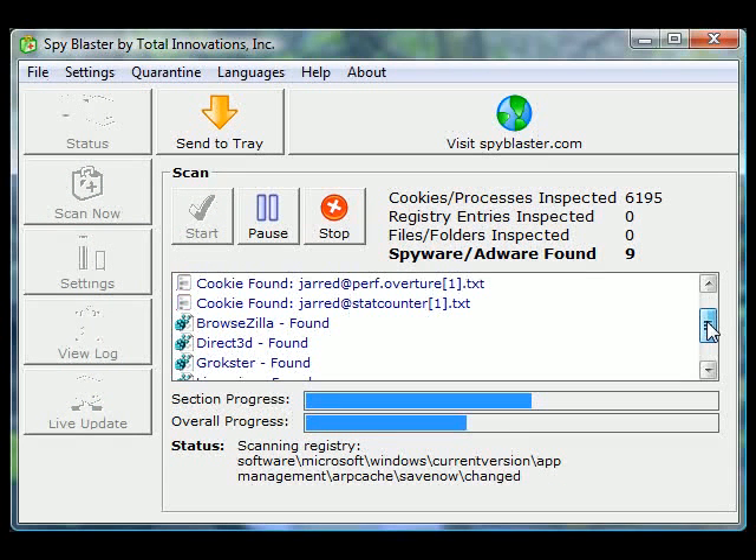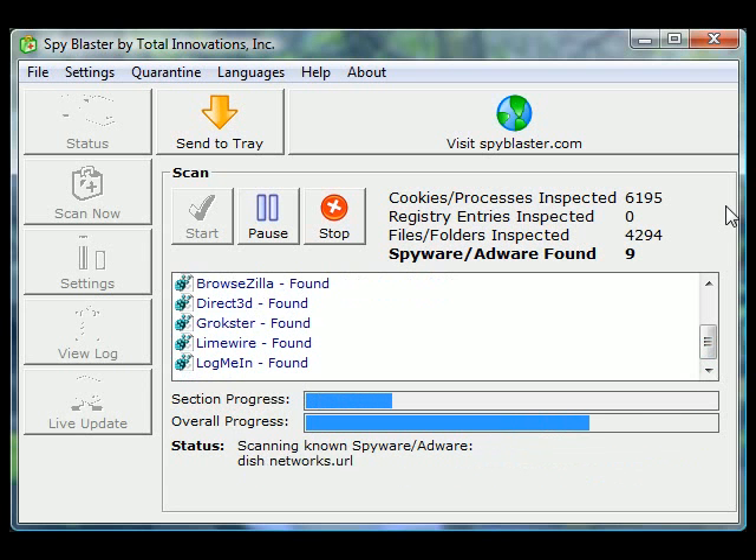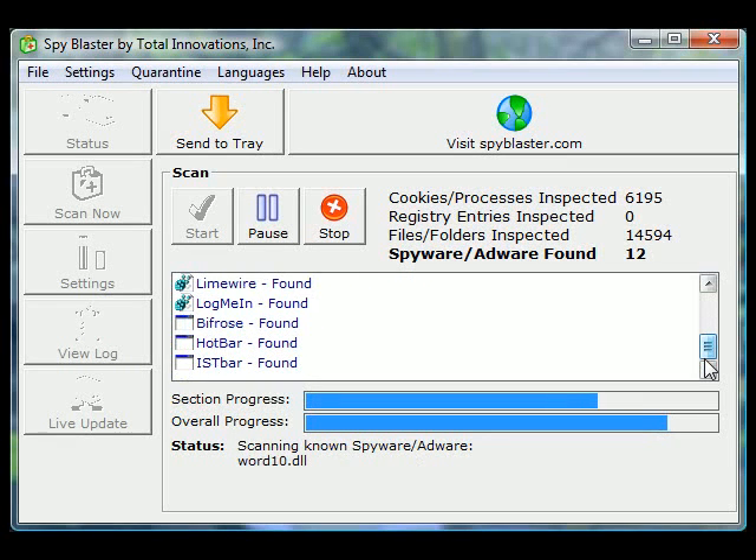And, very importantly, SpyBlaster will prevent spyware viruses from getting on your computer in the first place. SpyBlaster's innovative threat-blocking feature will run in the background and block in real-time spyware and adware as it tries to invade your computer. It's also continually updated to ensure that you'll always be protected from the latest threats.